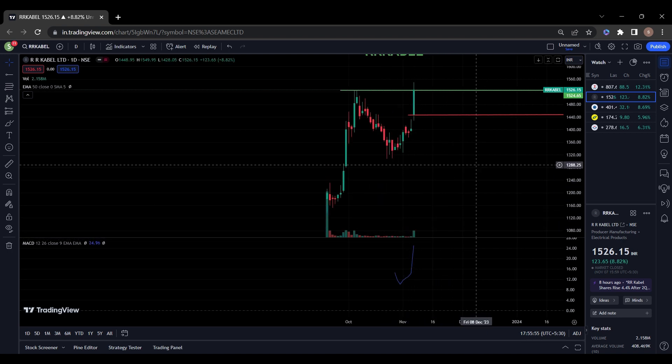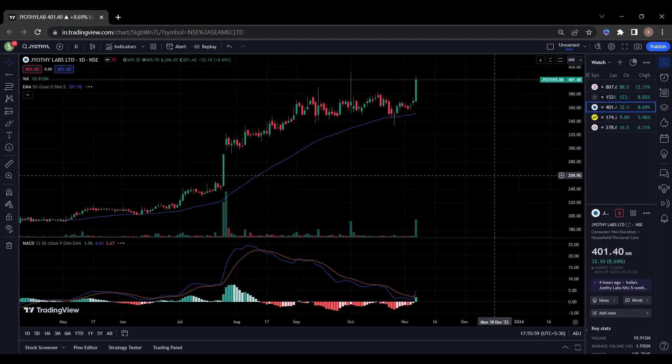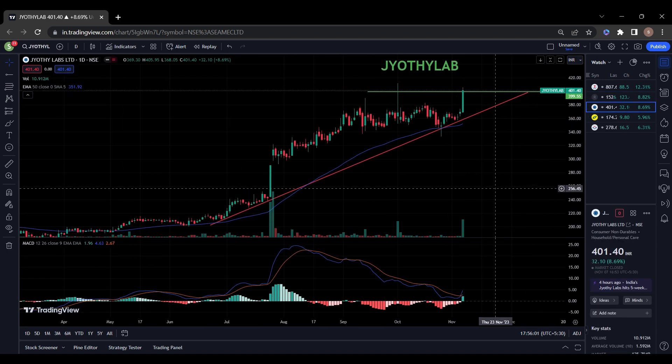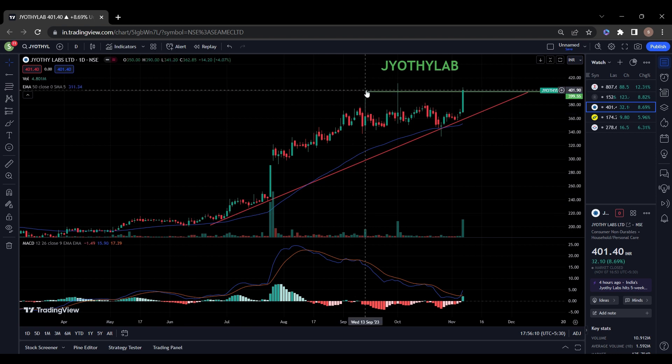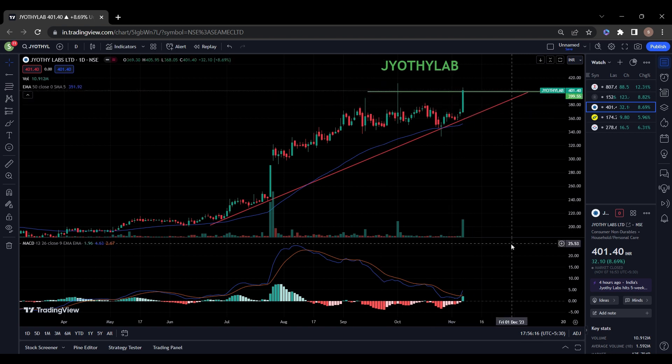Volume is also improving. You can also keep this stock in your watch list. The next stock on my list is Jyoti Labs. Jyoti Labs is in an uptrend — you can see here from 218 in June 2023 it went up to 394-400 levels. Now it is trying to break this resistance with a bullish candle. Volume is also very high, MACD also showing positive, and results also came good today.